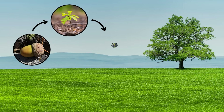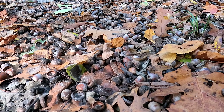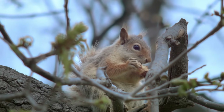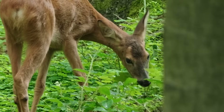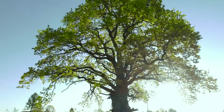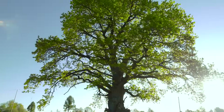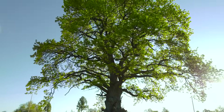Seed, seedling, sapling, tree. But only a few acorns will avoid landing in a bad spot, or being eaten as a seed, or eaten as a seedling. When you see a big oak tree like this, remember that out of hundreds of acorns that fell together, this is one of the lucky few that got a chance to grow.